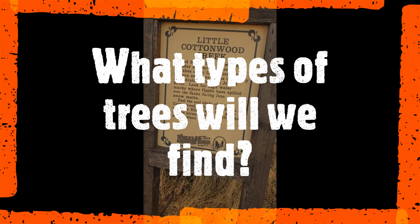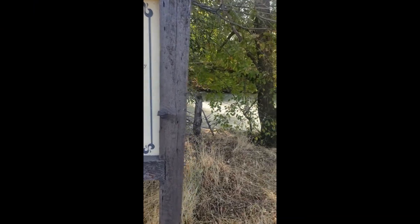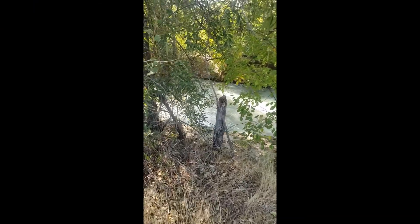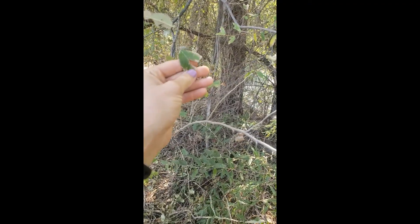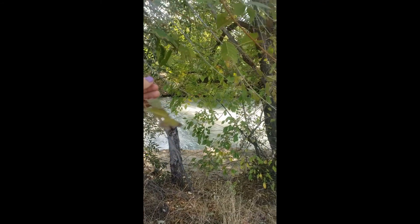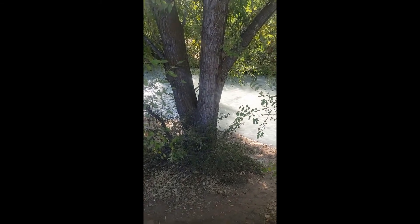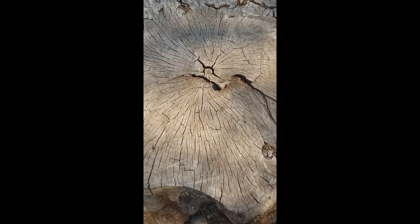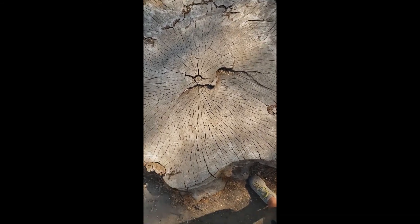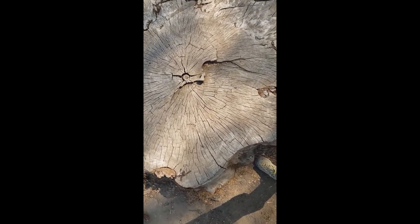Along the way we can search for shade from cottonwoods, willows, red birch, and box elders. Back here we have examples of each — I believe this is an elm, though it doesn't look super healthy. There's a willow, also not looking great. I wonder how long ago this tree died, and how old it was — it's probably a massive, massive tree.